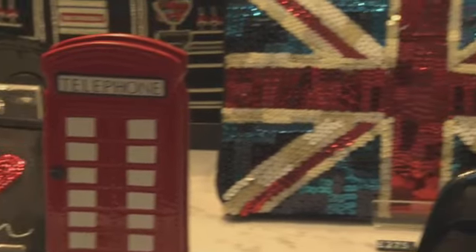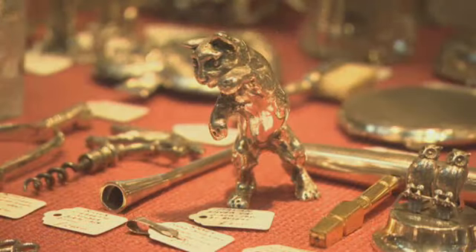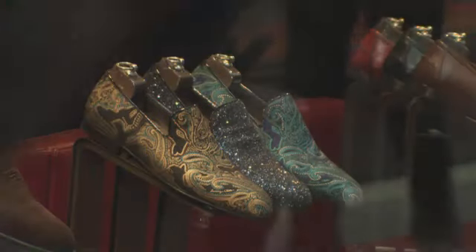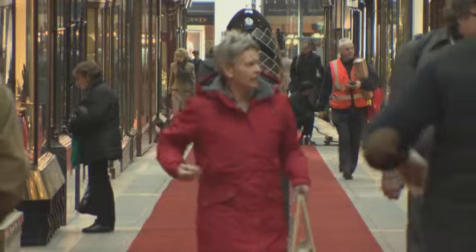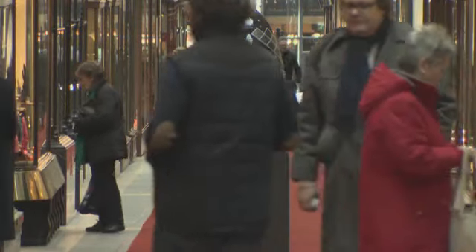Today, shoppers can still buy luxurious and unique products, such as hand-made gold and silverware, precious materials, and even these golden slippers. The arcade is almost 200 metres long and has been a part of London's history for almost 200 years.